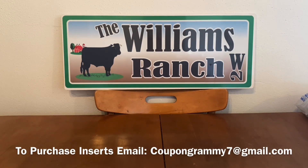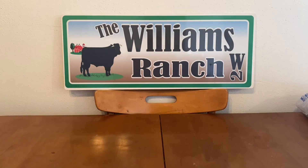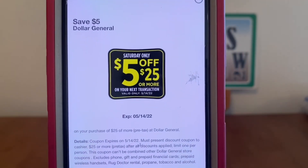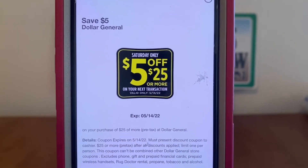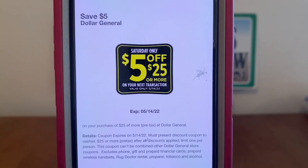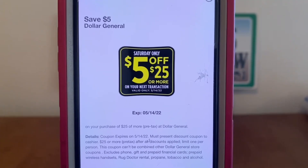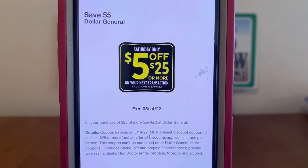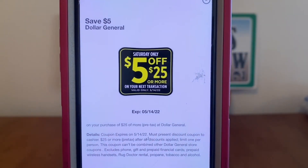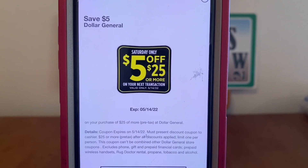We are going to be going over some quick deals for this week, but first there are some new digital coupons that did start showing up on my account. The first one is the $5 off of $25. If you go into the coupons through the Dollar General app, you may not see this coupon to clip. I highly recommend that you go in through the Dollar General website to clip your coupons, because this coupon is showing on the website but not in the app.